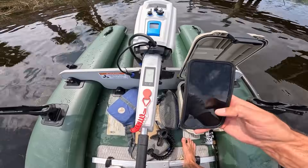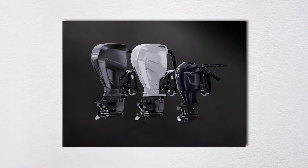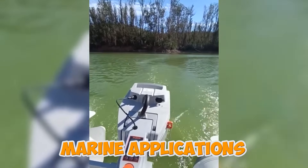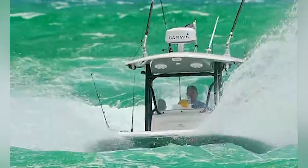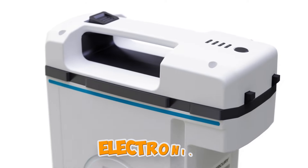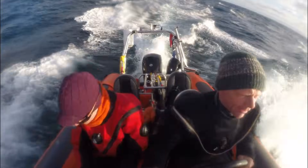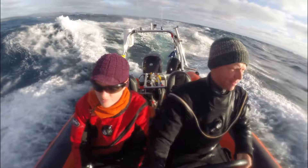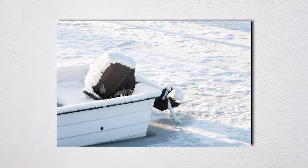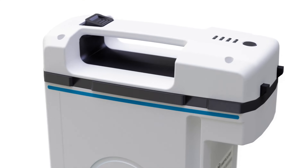Here's one design disaster nobody mentions — the elephant in the engine. Electric outboards fundamentally misunderstand what boats need because they're designed by people who think in terms of cars, not marine applications. A car sits in your garage; a boat lives in one of the most hostile environments on Earth. The battery housing uses the same weatherproofing as expensive electronics, which sounds great until you remember that boats don't just get wet — they get submerged, pounded by waves, pressure washed, left in rain, baked in sun, and frozen in winter. Most manufacturers seal battery compartments with gaskets and O-rings, the same technology that's been failing on boats since they were invented.